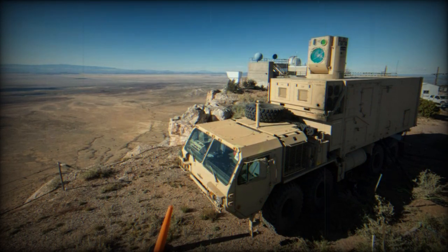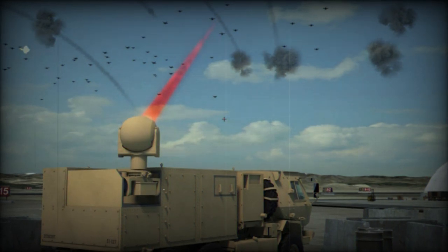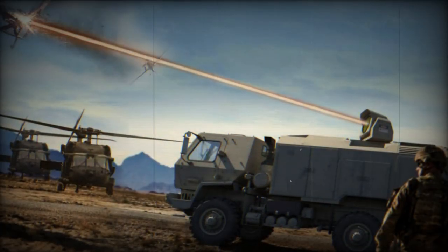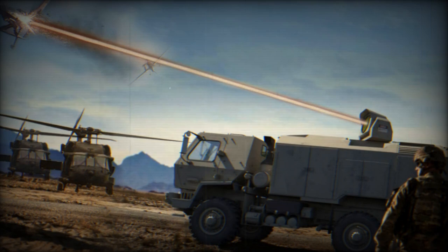The Iron Dome, generally reliable for air defense, was overwhelmed by the barrage of rockets fired by Hamas. The group exploited a weakness in the system by launching a salvo rocket attack — multiple rockets fired in quick succession — making it difficult for the system to intercept all targets. This tactic was largely successful, as over 5,000 rockets were launched in just 20 minutes.